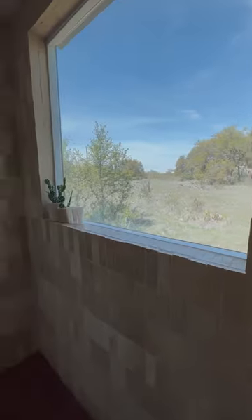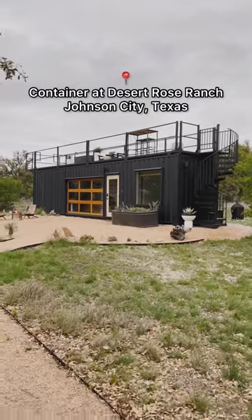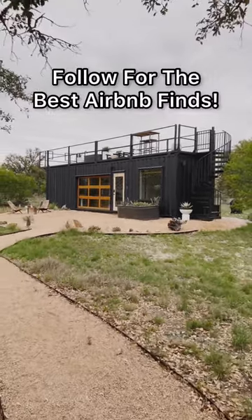I absolutely loved this shower. Here are the booking details. Follow me for the best Airbnb finds.